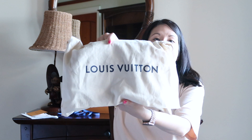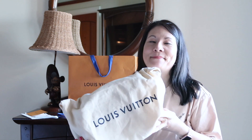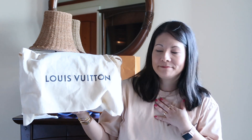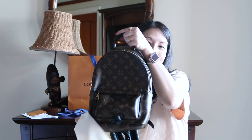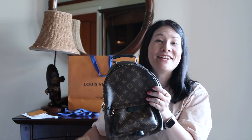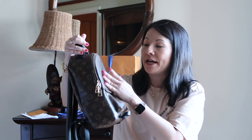Let me take this out of the box and reveal what I picked up. I picked up the Palm Springs backpack in the PM size. Not a new release by any means — you've seen this everywhere. But I just fell in love with this size. I do own the Palm Springs Mini, the original version from when it came out, when it was super hard to find everywhere. I was one of those people that really pressured my sales associate to get her hands on one, and I was so lucky and got one relatively early on.